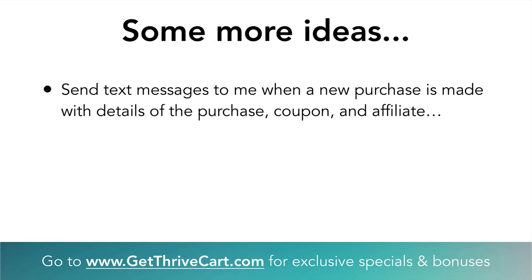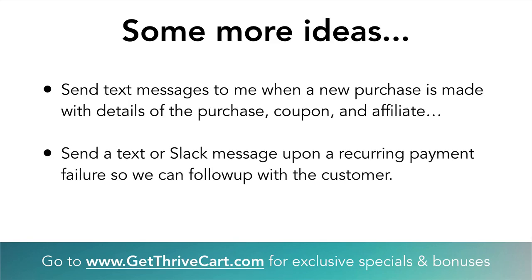A fourth example: sending text messages to ourselves when a new purchase is made with all the details. Whenever you get a purchase on your ThriveCart checkout page, your phone dings — it's pretty cool, and it keeps you in the loop for fulfilling products. Matt and I have already set that up. The fifth thing is a text or Slack message for a recurring payment that fails, so you can follow up with the customer and get their payment details updated. We've already set that up in Slack so we don't miss out on recurring payments.